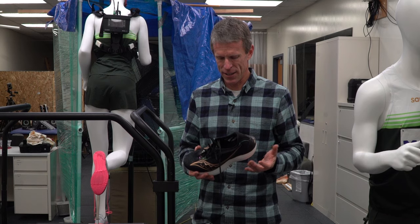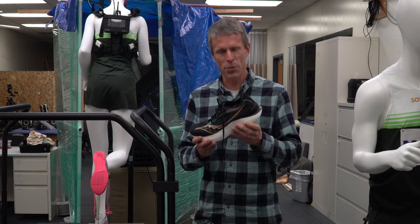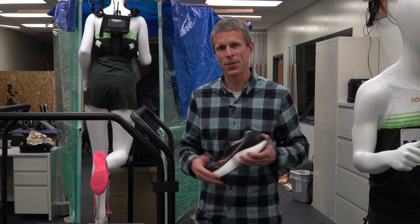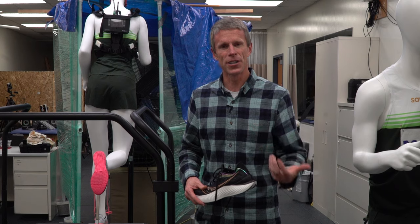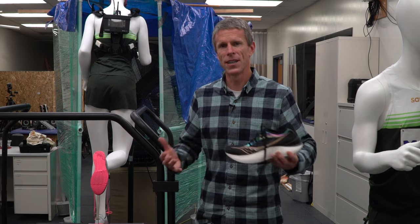We want to understand muscle damage and how that could be affected by wearing more cushioned shoes. We're also looking at walking — in our first testing we're seeing real benefits to walking in super shoes in terms of economy, using less energy to walk at any given speed. This could have great implications for people coming back from an injury, surgery, or medical reasons where walking speed may be limited — for example, recovering from a heart attack and getting back into exercise with less strain on the heart.